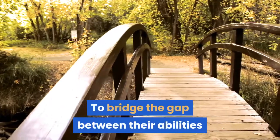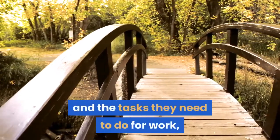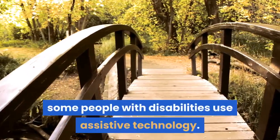To bridge the gap between their abilities and the tasks they need to do for work, some people with disabilities use assistive technology.